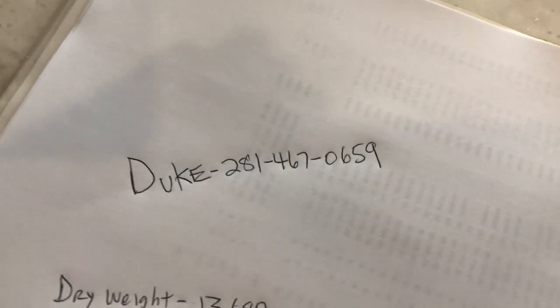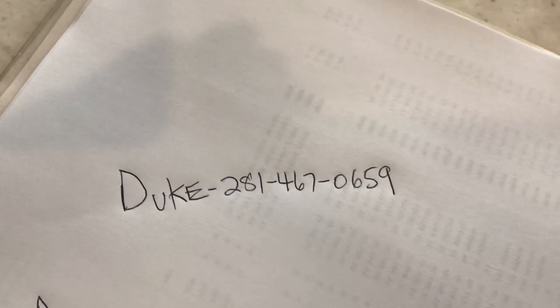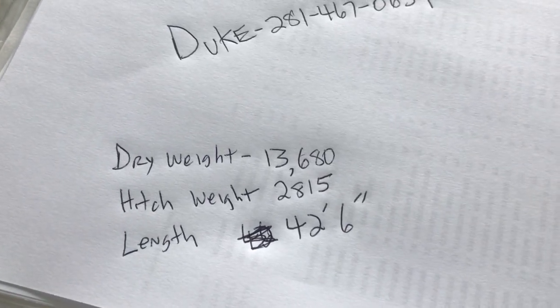This pantry right here is huge. A lot of people complain about storage space, but this one has these huge shelves - one, two, three, four, five. The manufacturer left some information in here including the drive weight, hitch weight, and length - double-check all of that.